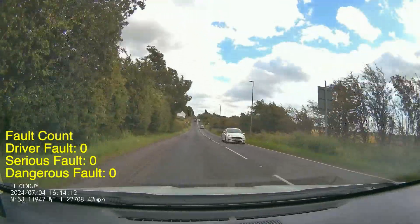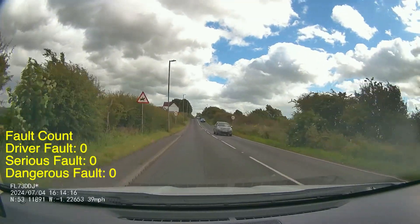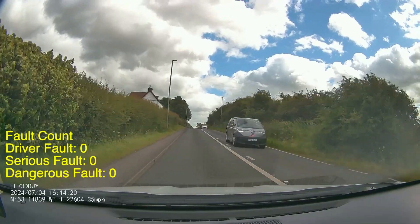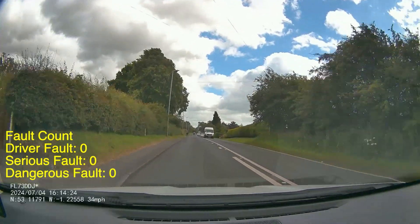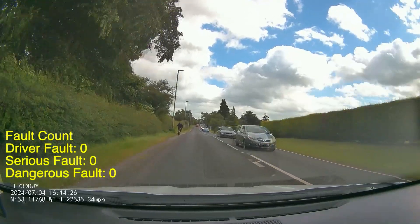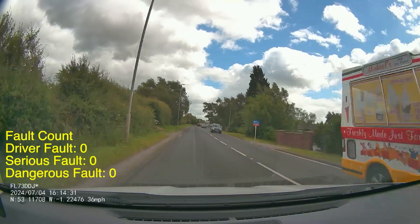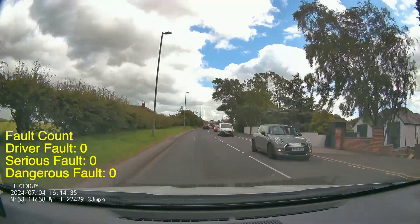That's where your mirror use is really going to help you out too — check the left and right side frequently to see where the curb and the white line are. Notice the 40 mile an hour sign there, so make sure your speed comes down before you pass that sign. If you pass the sign at a significantly higher speed than 40 then you are technically speeding, because the speed limit applies at the sign. You must bring your speed down as you're coming up to the sign.